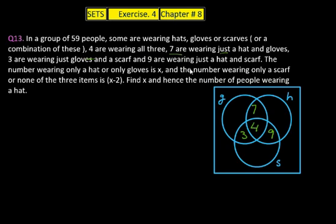The number wearing only a hat is X and only gloves is also X. The number wearing only a scarf is X minus 2, and the number wearing none of the three items — outside all three circles — is also X minus 2. The total is 59.